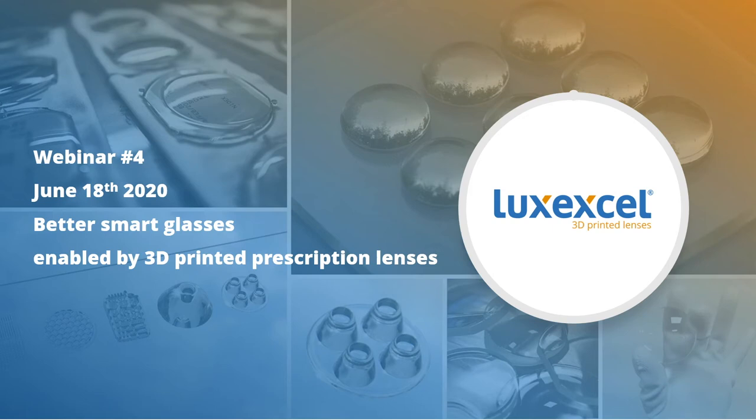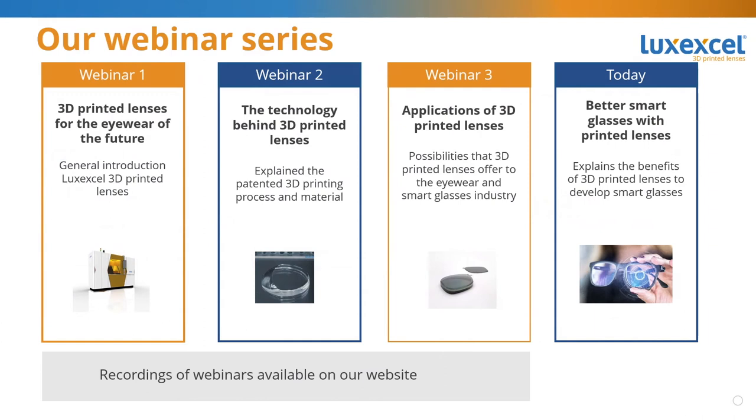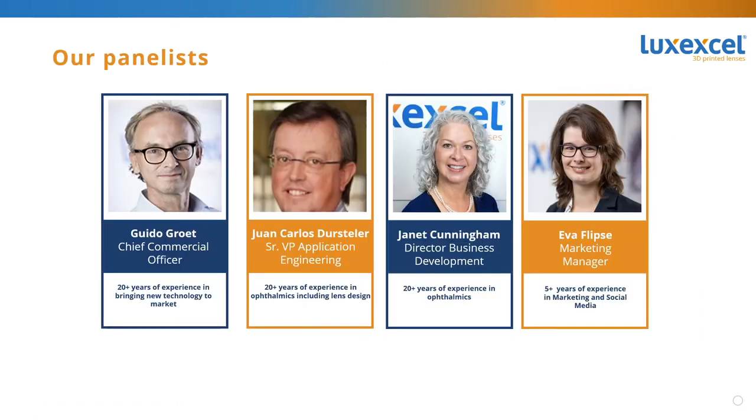Welcome everyone to the fourth webinar in the Lux Excel webinar series. Today's webinar focuses on 3D printed lenses to create better smart glasses. In case you missed any of our previous webinars, make sure to take a look at our website to view the recordings. Let me start by introducing our enthusiastic panelists of today's webinar.